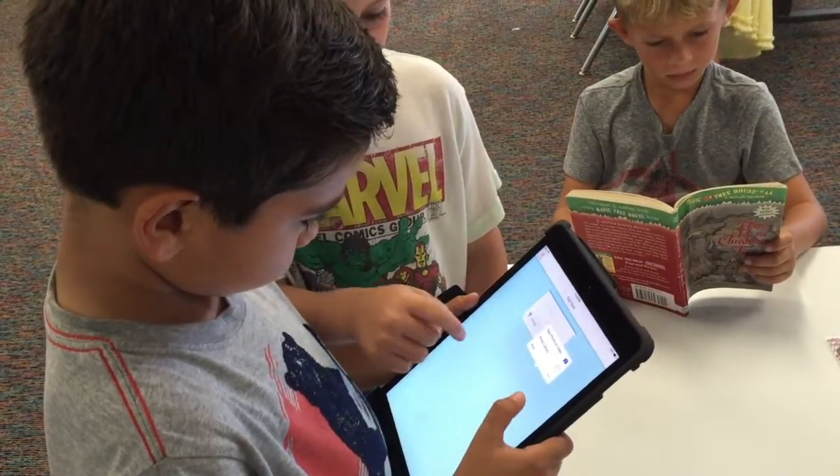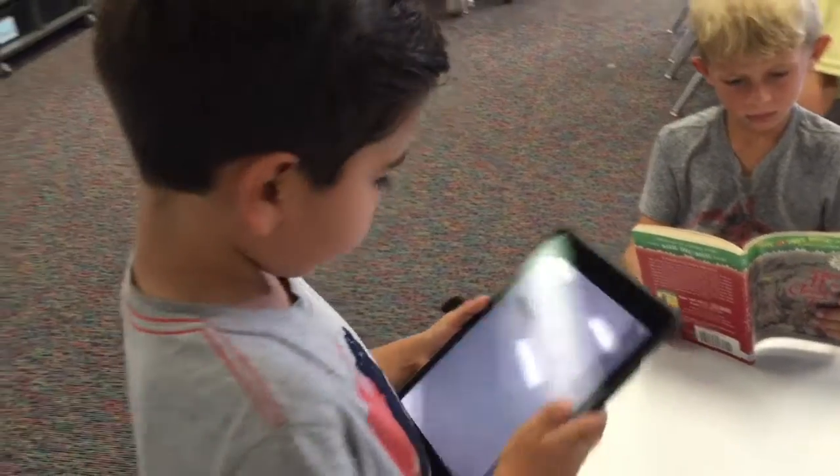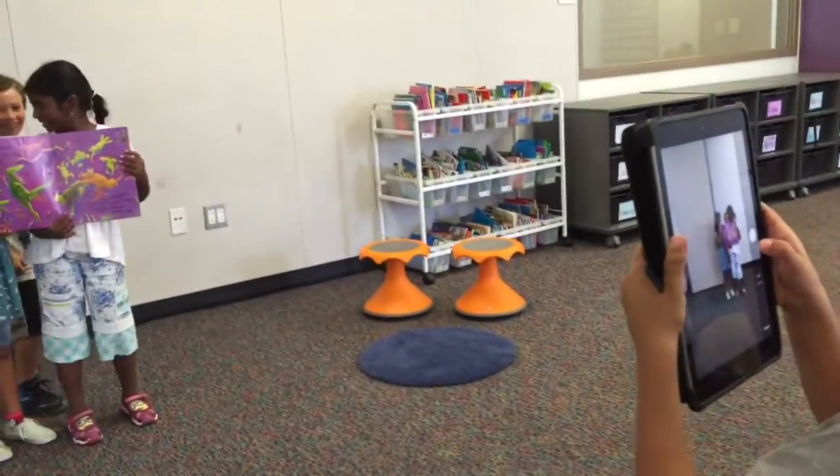Once we started using FreshGrade, we noticed there was an excitement from students to post their work and show their parents what they were working on throughout the school day. We also received emails from parents letting us know they felt more connected with what was going on with their child. We love FreshGrade — but don't just take our word for it.